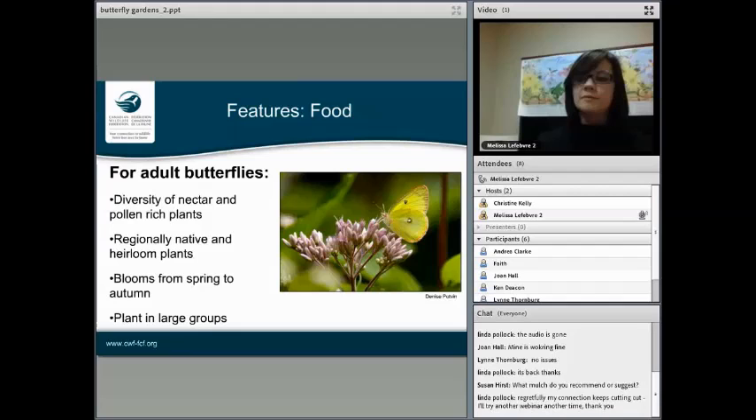So feeding the adult butterflies — we're talking about regionally native plants and heirloom plants, because they've evolved for hundreds of years with the landscape and the local wildlife. These are the ones that will best support adult butterflies, and the nectar is more easily accessed on these kinds of plants. When you have cool varieties with double or triple blooms, they can look beautiful but the nectar isn't necessarily easily accessed by butterflies. Another thing to consider is having a succession of blooms — early spring, summer, and autumn — to support all different species throughout the year. Planting in large groups of three to five also helps attract them initially.